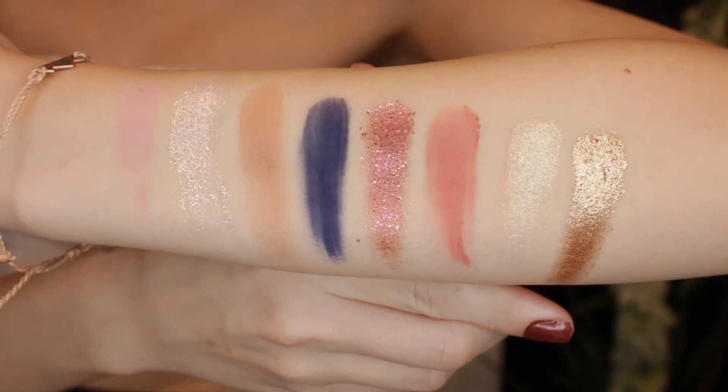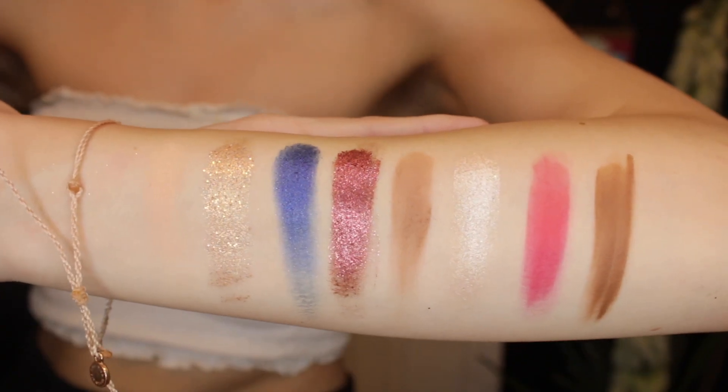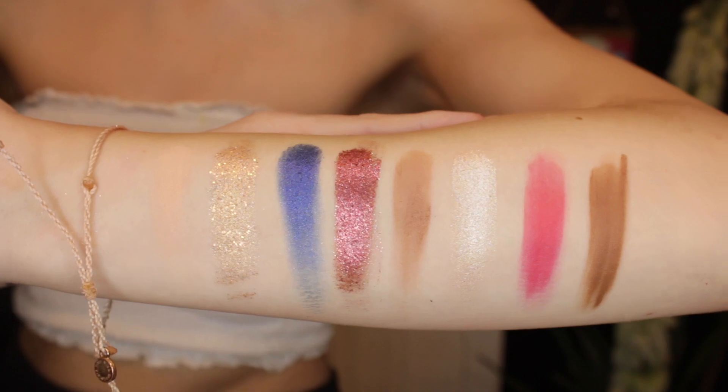Before we get into the look, I'll go ahead and do swatches of all of the colors on my arm. Here are all of the shades from the first two rows swatched, and here are all the shades from the last two rows. Every single shade swatched absolutely beautifully — very, very impressed. So if you'd like to see how to get this look and my thoughts on the new Kylie Jenner Sailor Collection, keep on watching.